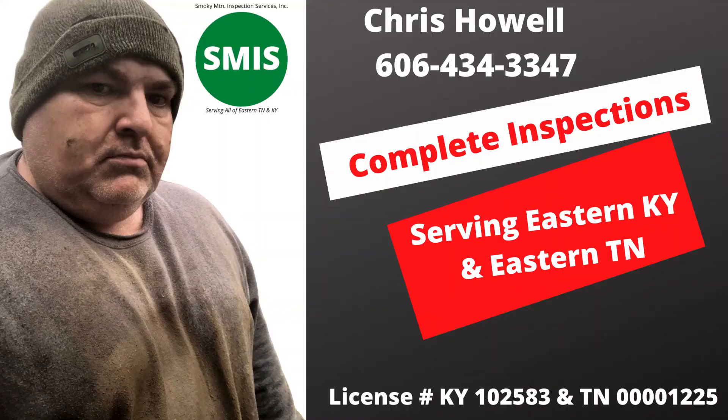If you're in need of a structural engineering report for a manufactured home, call us today. Smoky Mountain Inspection Services, serving both Eastern Kentucky and Eastern Tennessee.